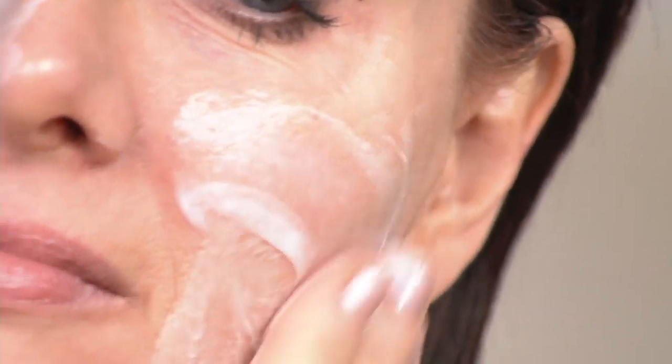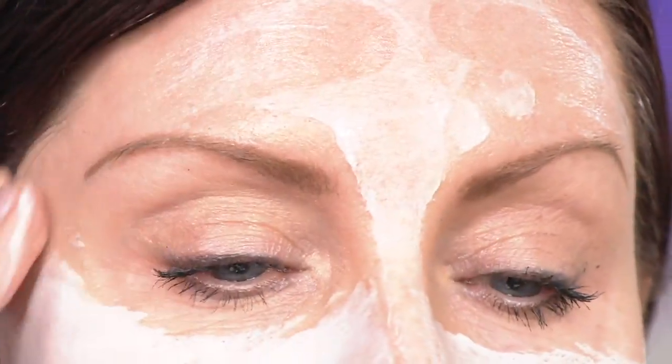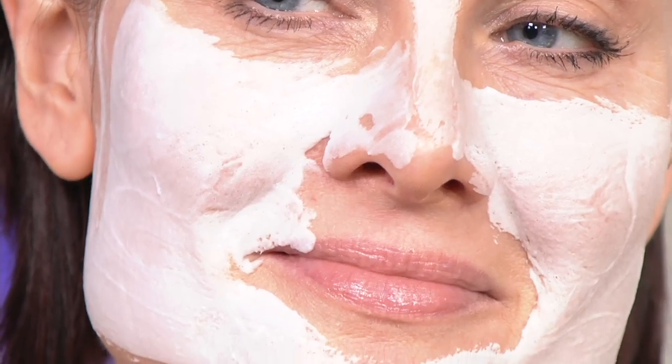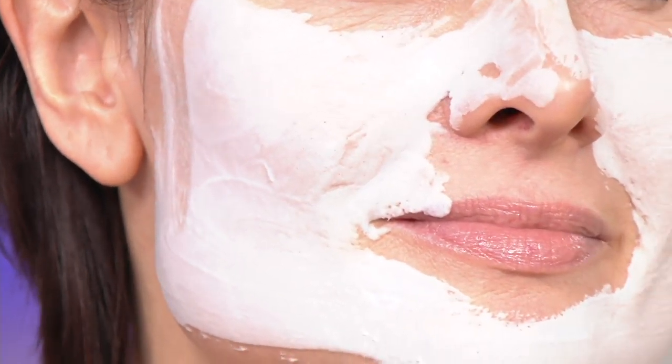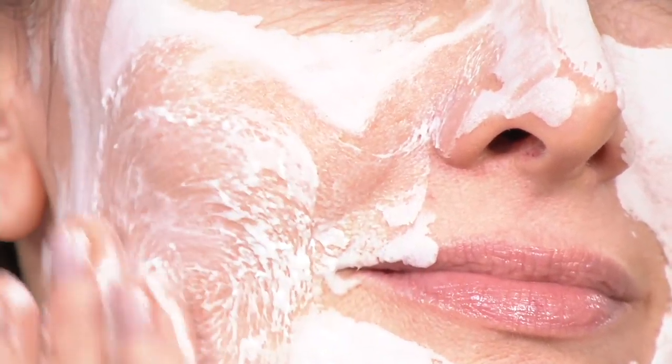This is so incredibly exciting — the first edition of a mask in our Water Drench collection. This is the first step to younger, healthier looking skin in 2019. It's going to infuse your skin with hydration. Look at how it creates that beautiful oxygenating treatment on the skin.